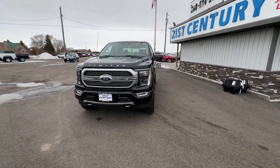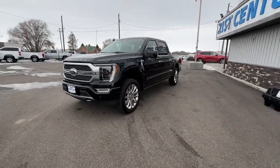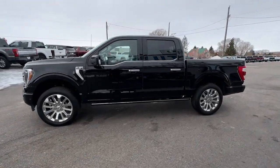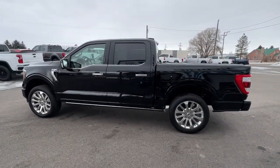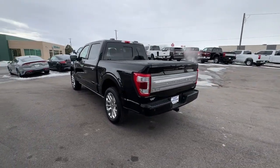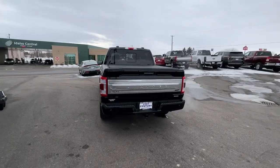Picture yourself in the 2022 Ford F-150. This vehicle is an outstanding buy with fewer than 10,000 miles on the odometer. Enjoy a new level of ease and confidence whether at work or play when you're in this F-150.